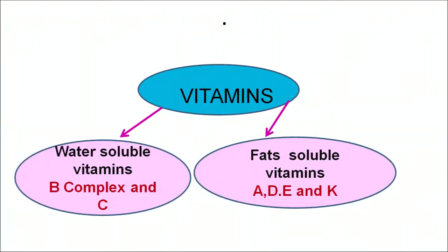As we know that in our diet there are certain major nutrients: carbohydrates, proteins, fats, vitamins and minerals. Today we will discuss about vitamins in detail. Though vitamins are required only in a small amount in our diet, they play an important role for the functioning of our body.